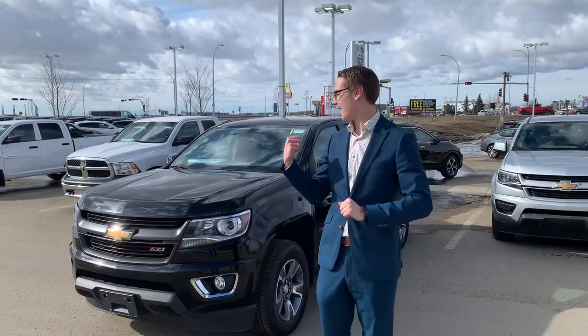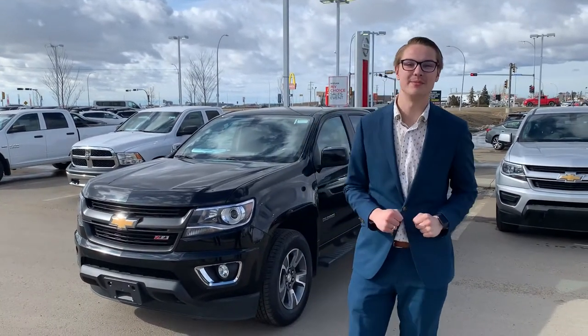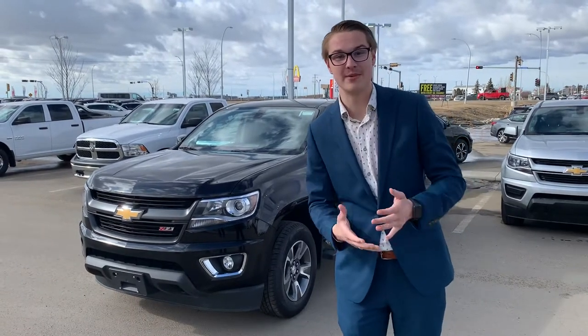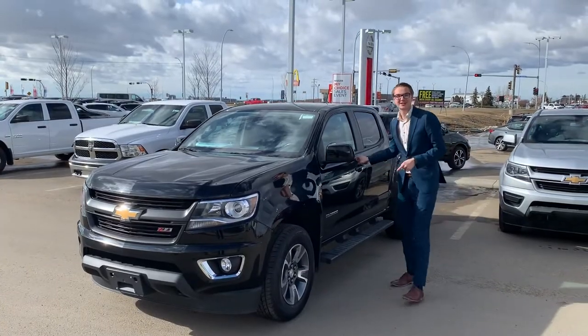Hey there, good afternoon Derek. It's Colby down here from LA Nissan. Behind me I got that very beautiful 2018 Chevrolet Colorado you're coming to see this Sunday. I just need you to quickly email me back what time you want to come in — everything's appointment based these days. But firstly let me give you a bit of a better look at this Colorado.